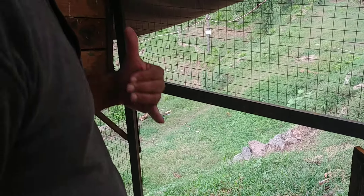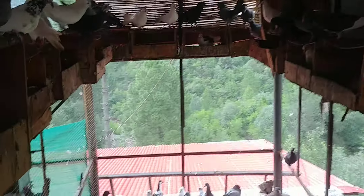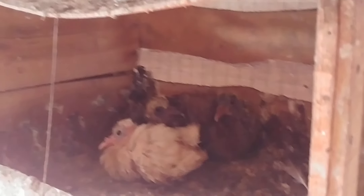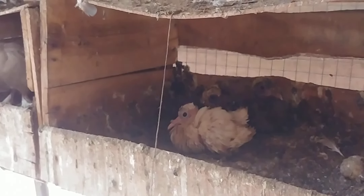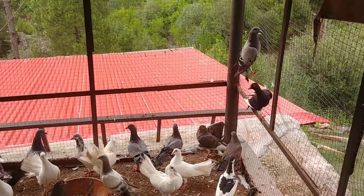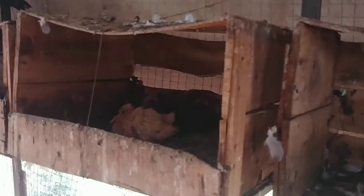So my camera is going to follow around so you can see the eggs and other things. There are small pigeons here too. These are the fan-tailed pigeons — many, many of them. I just bought a few in the beginning and now see how they have multiplied.